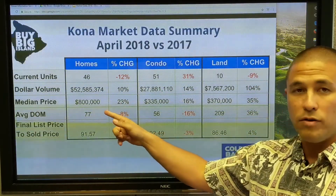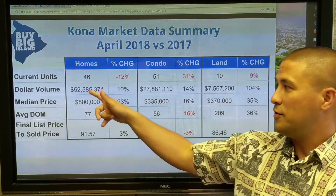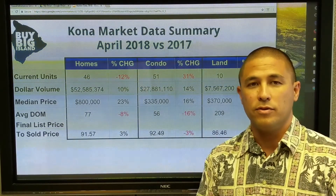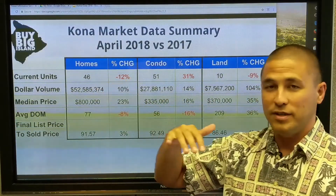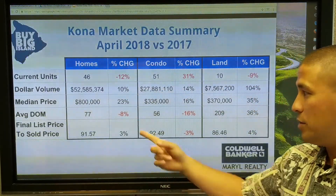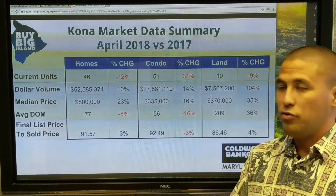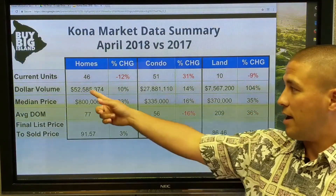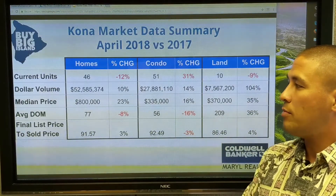Median versus average is an important distinction. If you just divide $52 million by 46 homes, you get about $1.1 million average — but that's skewed by higher-end homes. Median is the middle: out of 46 homes, an equal number sold above $800,000 as below $800,000. That median is up 23%, which seems like a lot, but there were just three sales totaling $18 million out of that $52 million, which really moved that number.